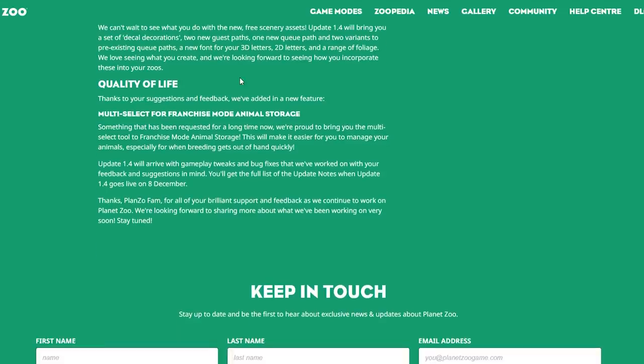Quality of Life: thanks to community suggestions, there's a new multi-select feature for franchise mode animal storage. I've been waiting for that for so long — something that has been requested for a long time. This will make it easier to manage your animals, especially when breeding gets out of hand quickly. Honestly, it felt like a bug that it wasn't there, but I'm just happy it's going to happen.